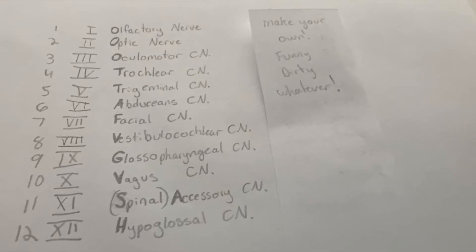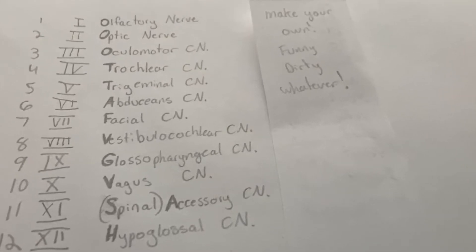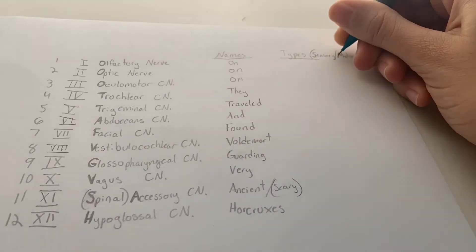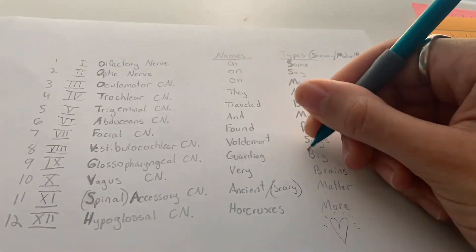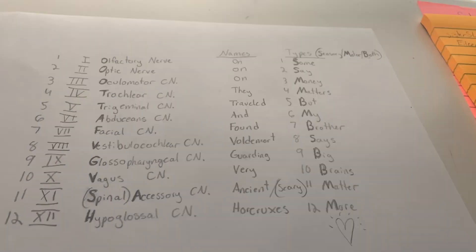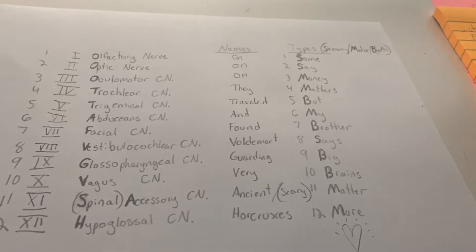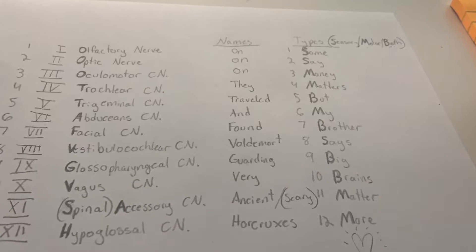I personally only remember about seven of the names, because that's all you're going to need in the future. But one thing you will need to know is the type of nerve it is — is it sensory, motor, or both? My mnemonic device for that is: some say money matters, but my brother says big brains matter more.